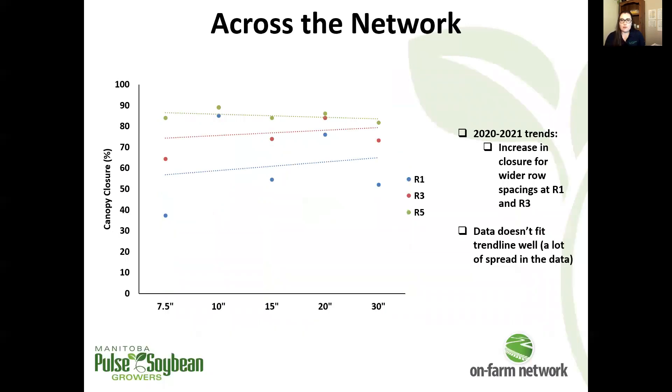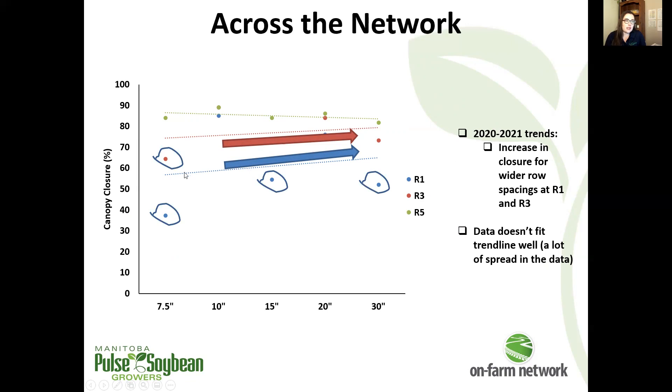Looking at compiling our canopy closure data and the effect that row spacing has on canopy closure: row spacings are across the bottom and percent canopy closure along the y-axis — these are average numbers. Things are a little strange when we include 2021 data. We only started canopy closure measurement in 2020, and including 2021 data, the trend lines indicate an increase in canopy closure with increasing row spacing for R1 and R3 stages, which doesn't make a lot of logical sense. The trend lines don't fit the data tightly.